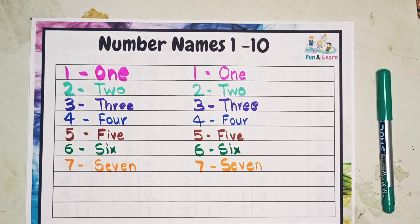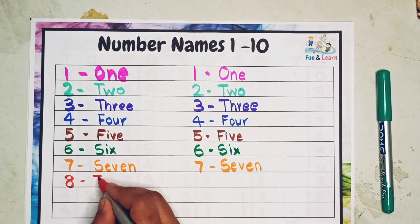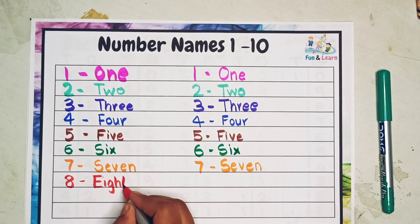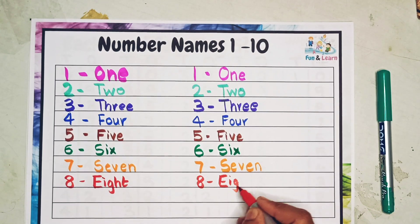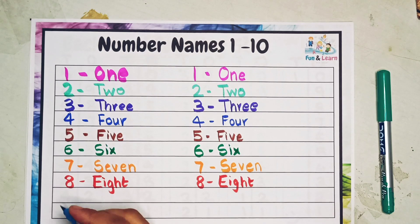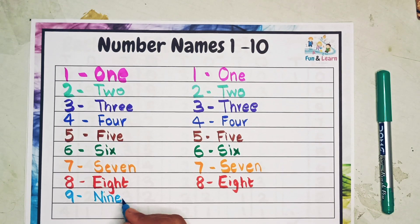The next is eight. E I G H T — eight. E I G H T — eight. Next is nine: N I N E — nine.